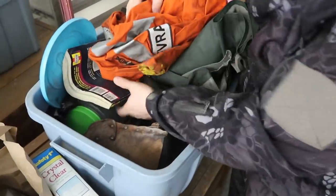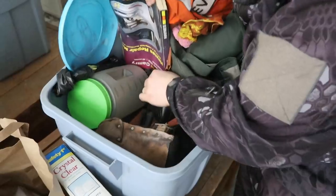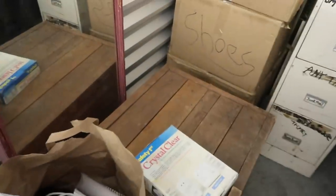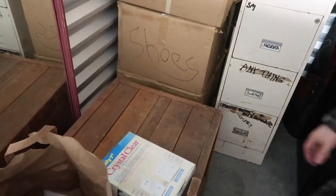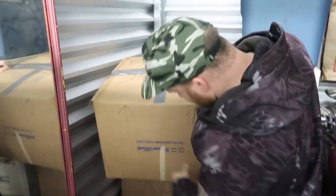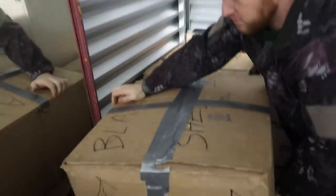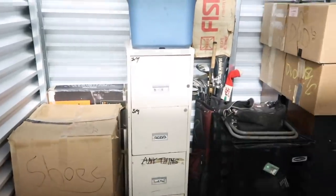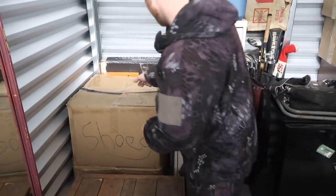I always look in jars because you can find a lot of coins and stuff like that. We'll go through this later — I just want to get to those shoes. I'm calling it right now — I think these shoes are well-kept because look how meticulous everything is. Oh, this one is blankets. Maybe just one box says sheets. Feels like sheets in here — I'll take them at their word.